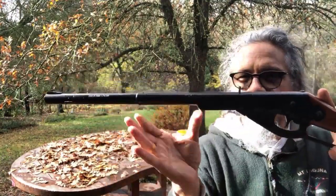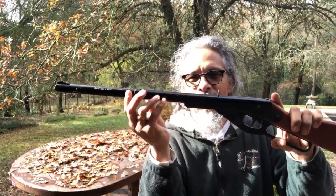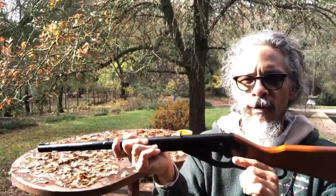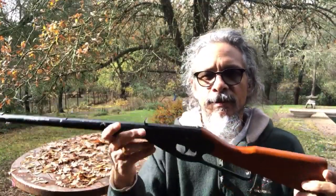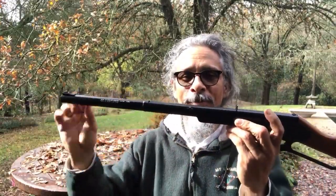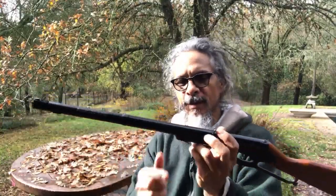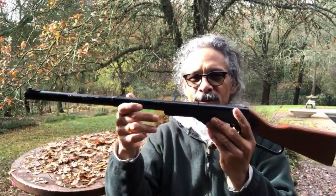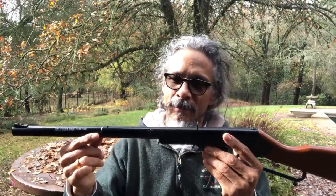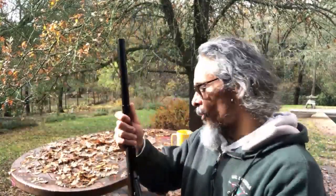I really enjoy shooting this more than any other — this and the number 10, but the number 10 costs a little more. All they did with the number 10 is add a wood foregrip, which puts a little weight on and helps balance. When you fill this up with BBs it has a nice weight to it, and as it gets empty the front gets lighter — then you have to use more skill to hit what you're aiming at.